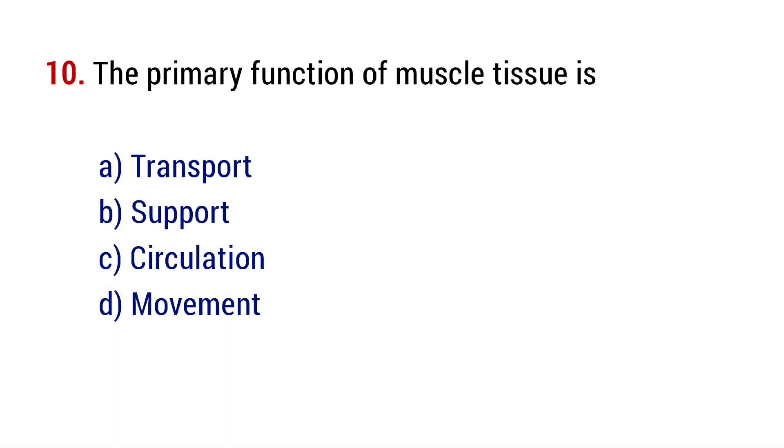Question number 10. The primary function of muscle tissue is? The right answer is option D, movement.